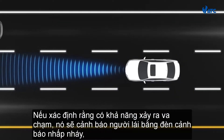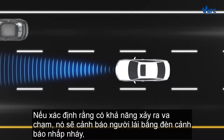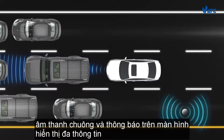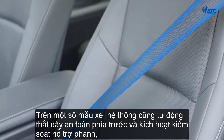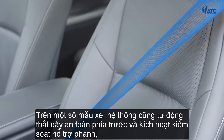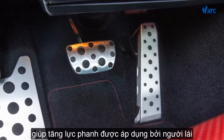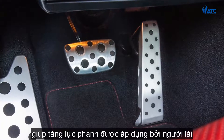If it determines that a collision is likely, it warns the driver with a flashing warning light, a buzzer sound, and a message on the multi-information display. On some models, the system also automatically tightens the front seatbelts and activates Brake Assist Control, which increases the braking force being applied by the driver.